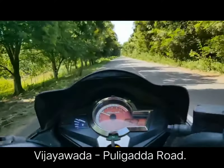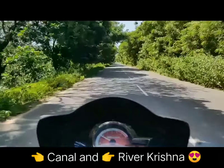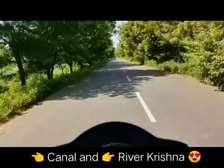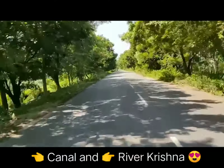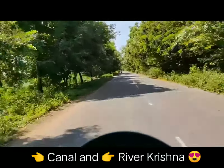This is the road connecting the Krishna and Guntur districts in Andhra Pradesh. The view of these trees covering the road from both sides is awesome. When you travel from Vijayawada, on the left you can see this canal and on the right you can see the Krishna river's upstream.